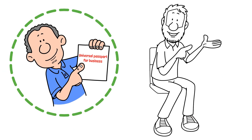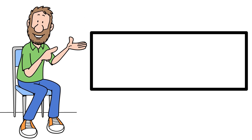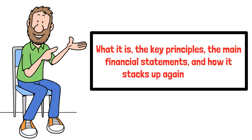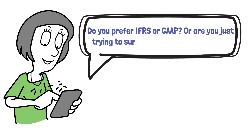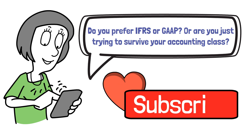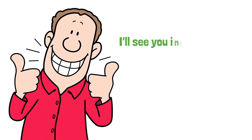And that's a wrap on the basics of IFRS accounting. We covered what it is, the key principles, the main financial statements, and how it stacks up against GAAP. Let me know in the comments — do you prefer IFRS or GAAP, or are you just trying to survive your accounting class? If this video helped you, hit that like button, subscribe for more, and turn on notifications so you don't miss our future videos. Thanks for watching, and I'll see you in the next one.